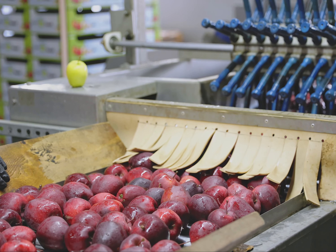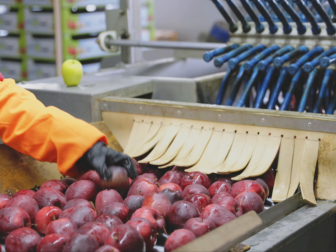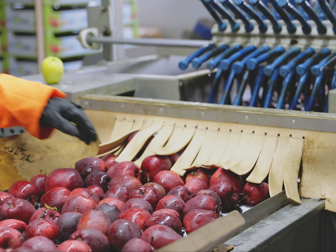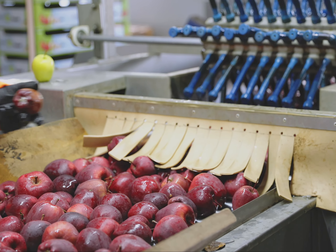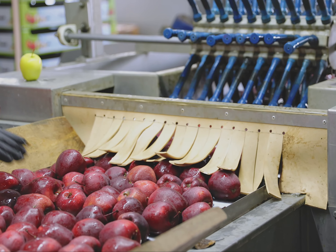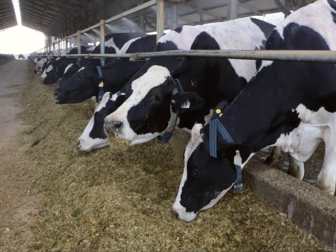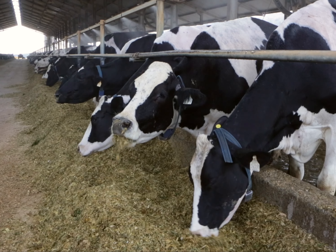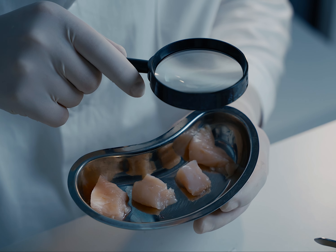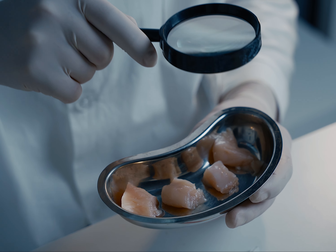The rules being brought in vary according to the level of risk associated with each good. This level of risk is determined by a number of factors, including the possibility that certain types of plants or animal-based products could inadvertently bring various diseases into the country if left unchecked. The new rules include new documentary requirements at the end of January and physical inspections from the end of April for higher risk goods.